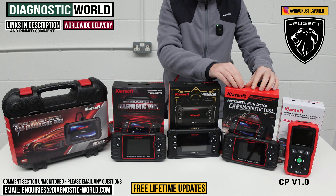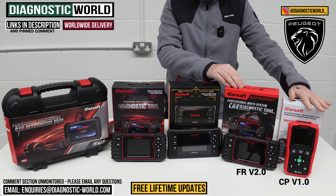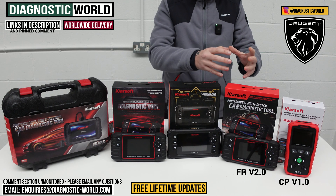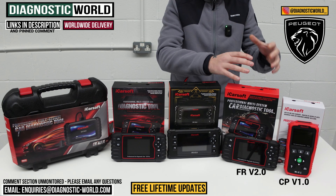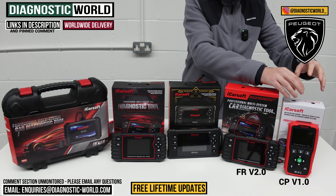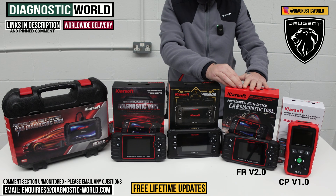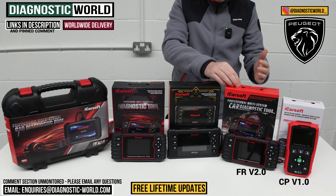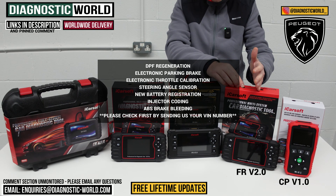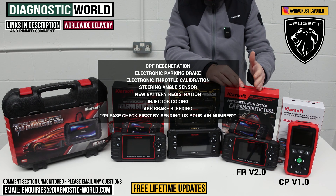We then move on to the version 2.0 tool. This tool can do everything that the version 1.0 can do, but it has a few more additional service functions. Where version 1.0 only does the oil service reset, this tool will also do DPF regeneration, electronic parking brake, electronic throttle calibration, steering angle sensor calibration, new battery registration, injector coding, and ABS brake bleeding.